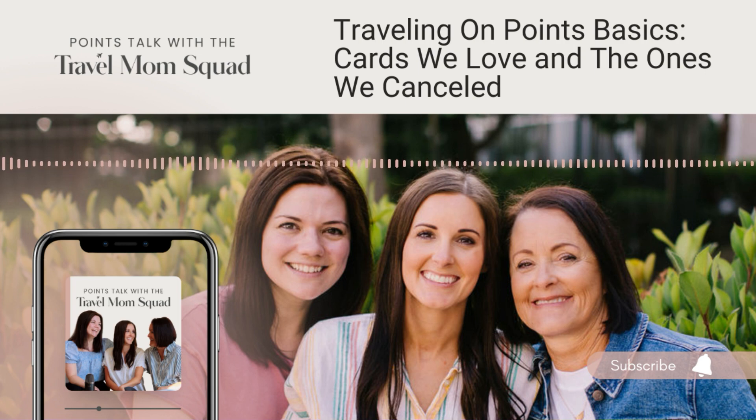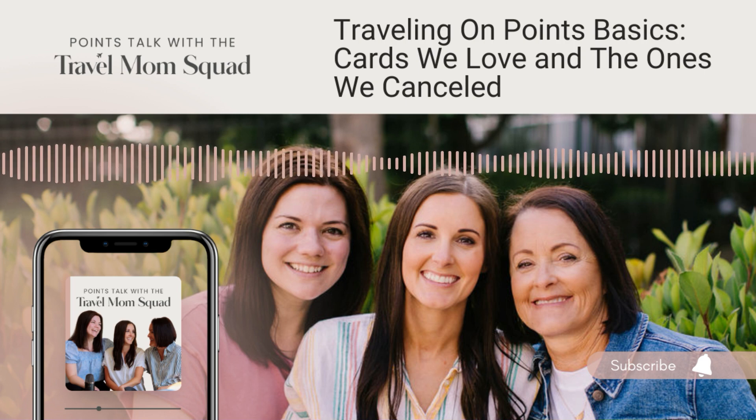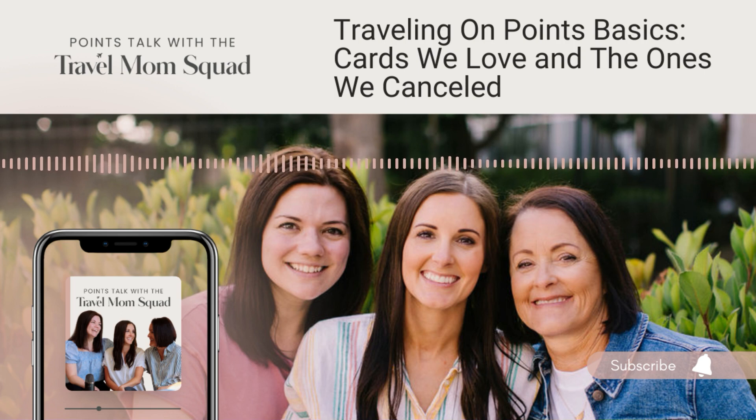One important thing we haven't mentioned: we always keep all of our cards for at least a year. When that annual fee posts, then we decide whether we're going to keep, downgrade, or cancel. This is because it looks good for our relationship with the credit card companies. Also, with American Express Membership Rewards in particular, they can actually claw back your points if you cancel before the year is up and haven't spent them. Once the fee posts, you have about 30 days to decide—and if you decide to do something other than keep it, they will credit that annual fee back.